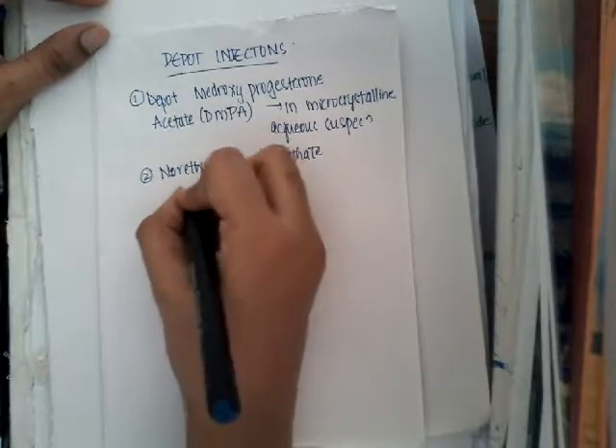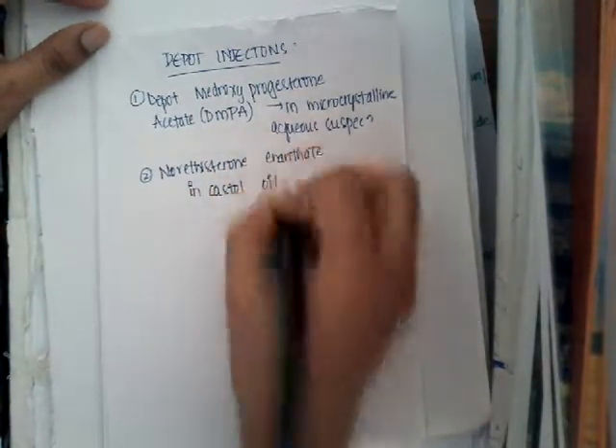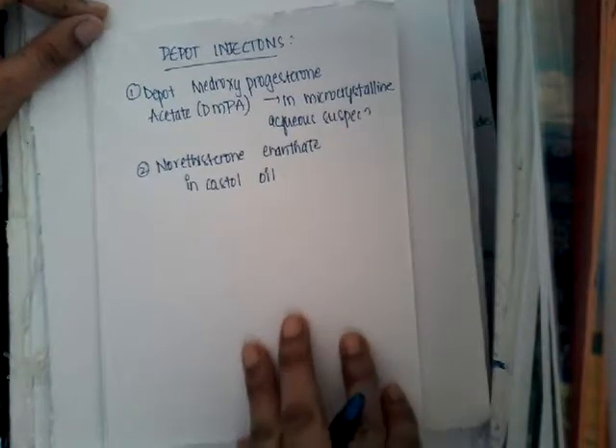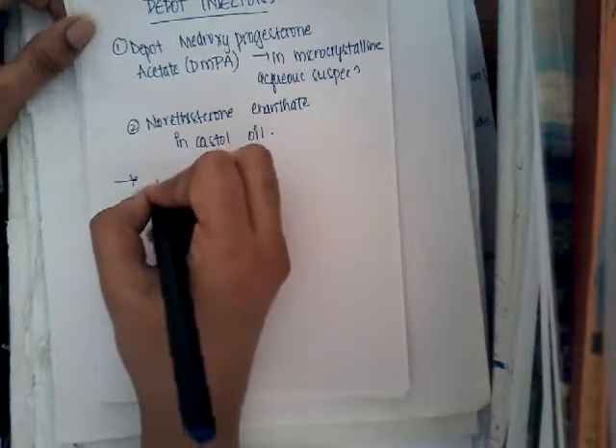Norethisterone enanthate is given in castor oil. So these are the two Depot Injections which are available.